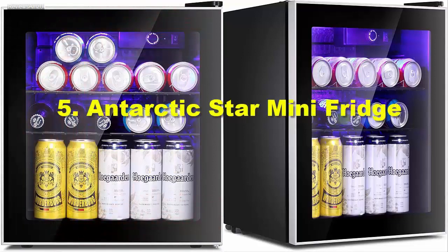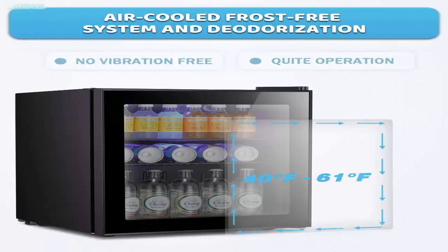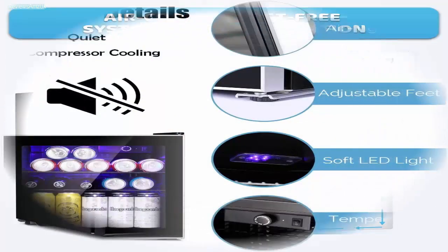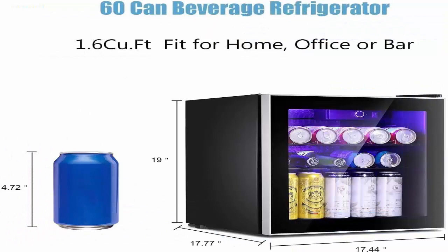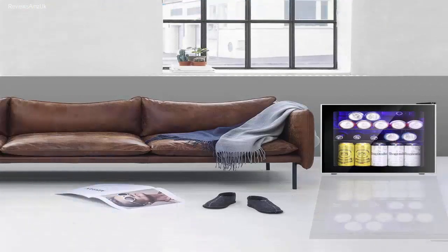Number 5: Antarctic Star Mini Fridge. Antarctic Star is bringing a powerful option with large storage capacity, but this option is quite cheaper than similar options, offering a middle ground for many users. The Antarctic Star Mini Fridge Cooler has all the specifications you would want in such a product. In terms of design, it features a transparent panel to create a beautiful look and feel.